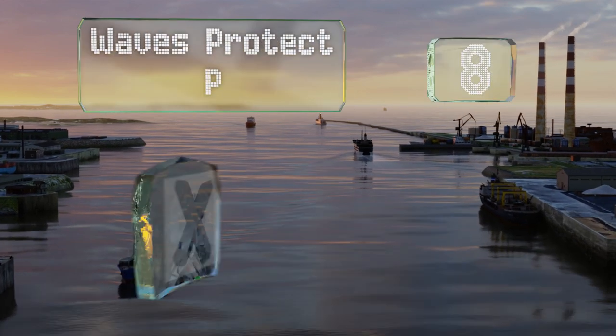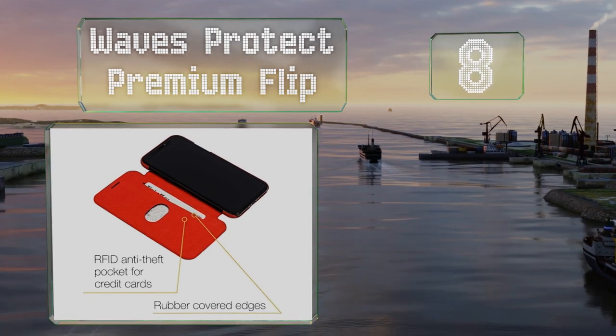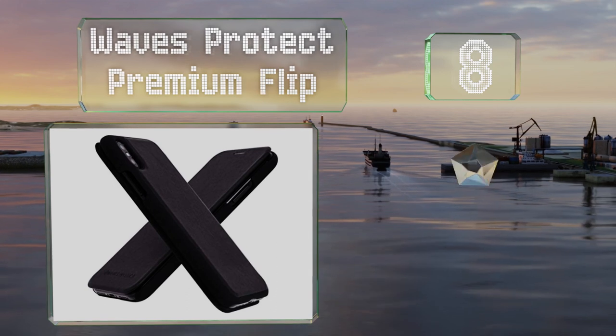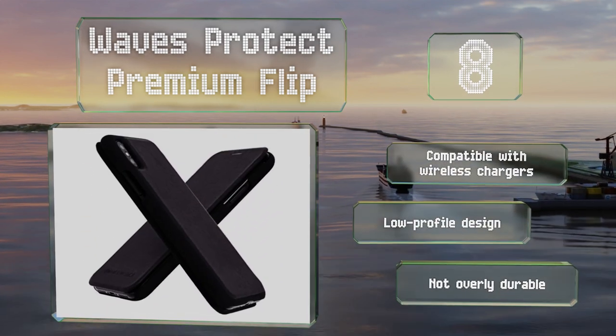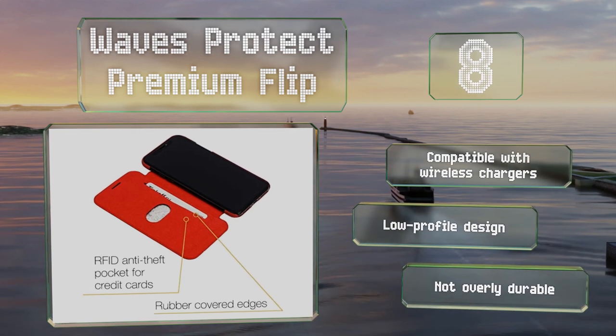Coming in at number eight, if you want a fashionable accessory that also keeps you safe from radiation, the Waves Protect Premium Flip would be a good choice. The cover is made of real Italian leather and comes in simple black or bold red, while the interior has a microfiber lining. It's compatible with wireless chargers and is a low-profile design. However, it's not overly durable.